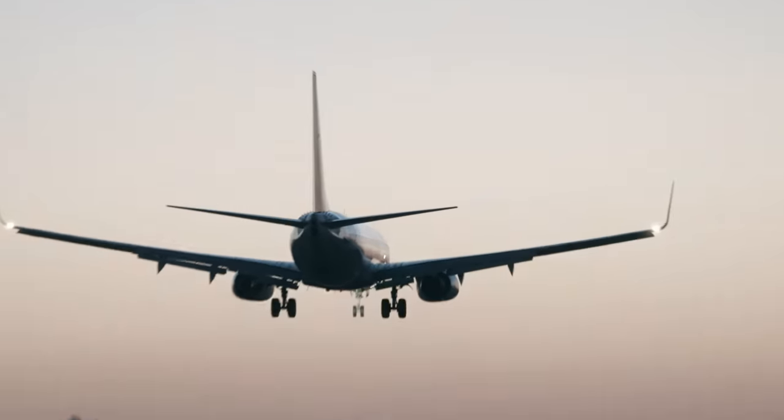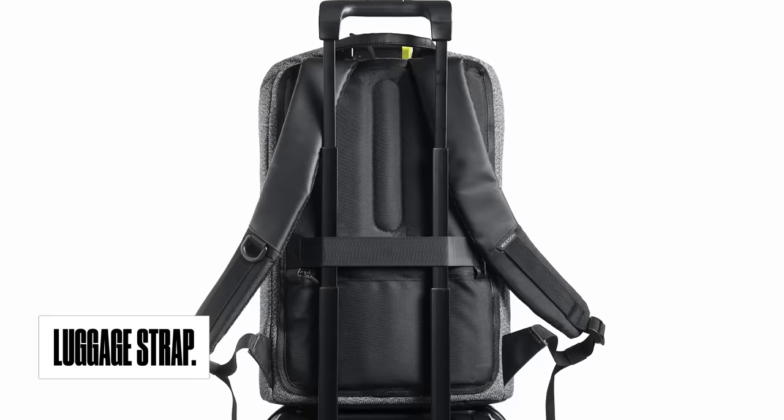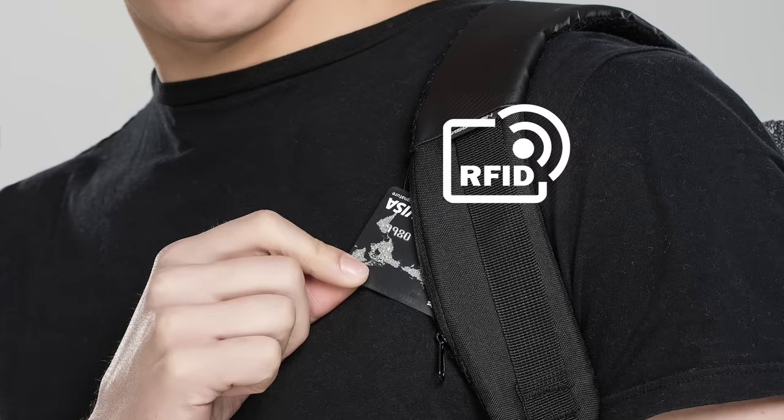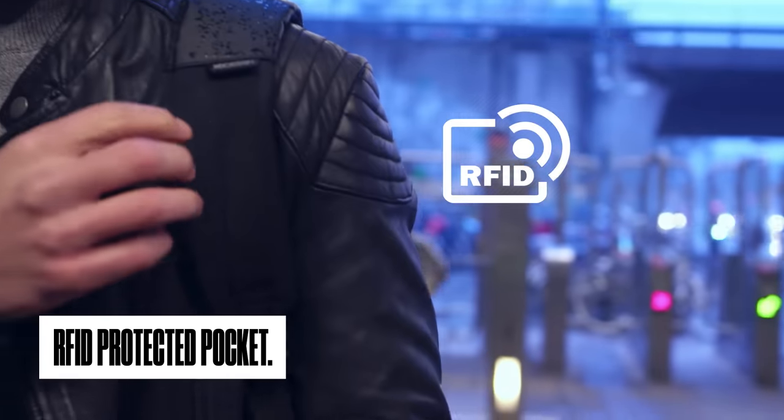You can easily take the Bobby Urban with you on all your travels using the luggage strap. Keep all your essentials close by and easily accessible, while staying secure with the RFID protected hidden pocket.